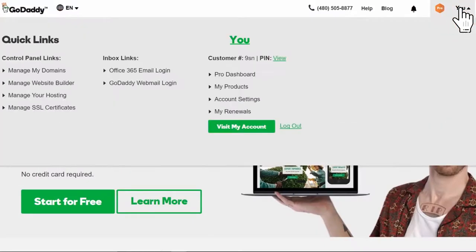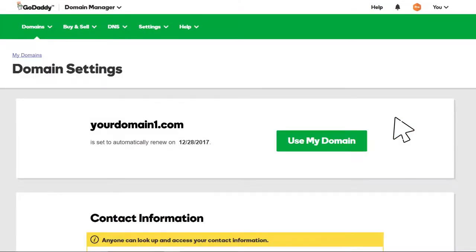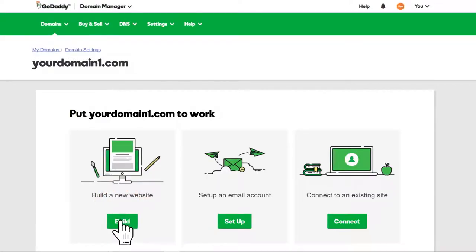To start, log into your GoDaddy account and navigate to your products page. If your domain name appears in a view similar to this, click Manage and then click Use My Domain. If it appears like this, simply click Use My Domain. Click Build.